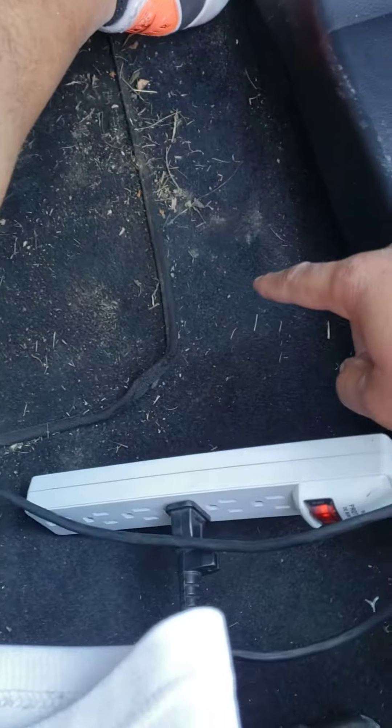The water ended up in the back seat on the passenger side. That little bit of baking soda I used is because it was getting stinky when I couldn't figure out what was going on.